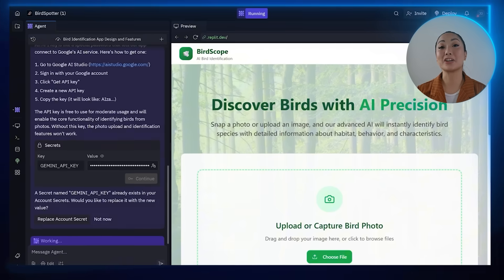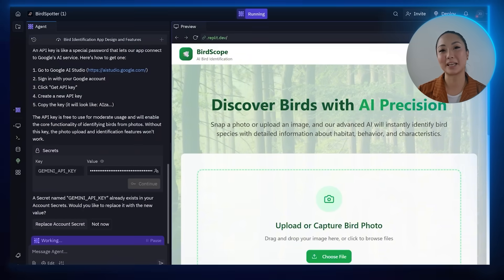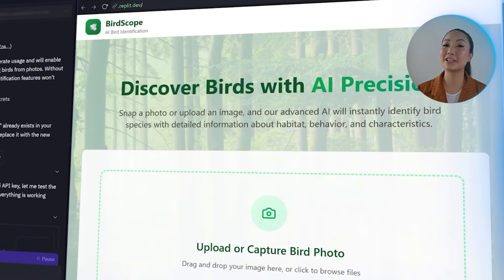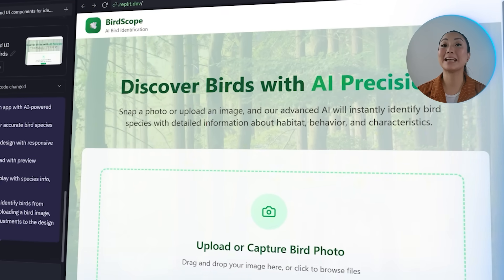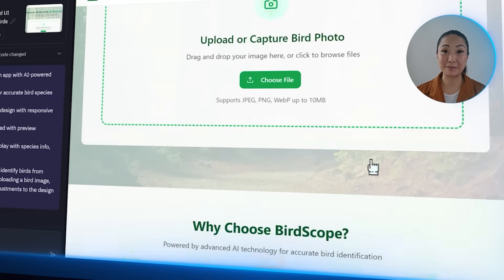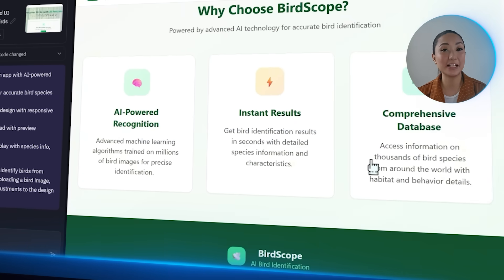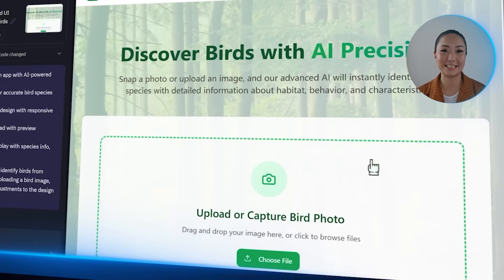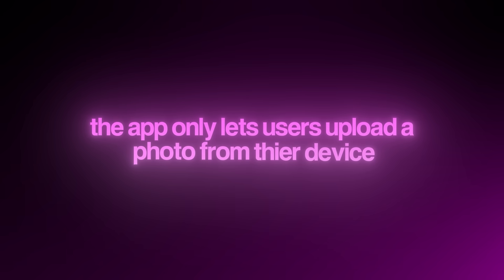The design and features are now aligned into a streamlined working experience. The layout is fully responsive and leans into the nature-inspired aesthetic. Drag-and-drop photo upload is now supported, complete with a live preview. After submitting a photo, users will receive detailed identification results showing specific information about the bird species detected. Right now the app only lets users upload a photo from their device, but that's a bit limiting — especially when someone wants to snap a photo on the spot. So we're going to make that possible.